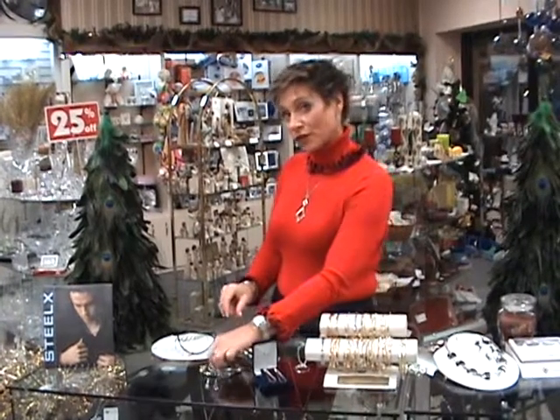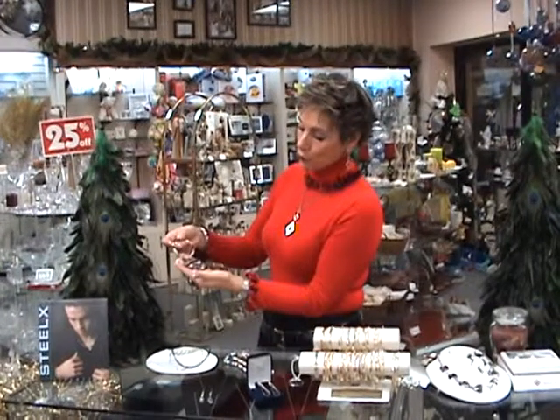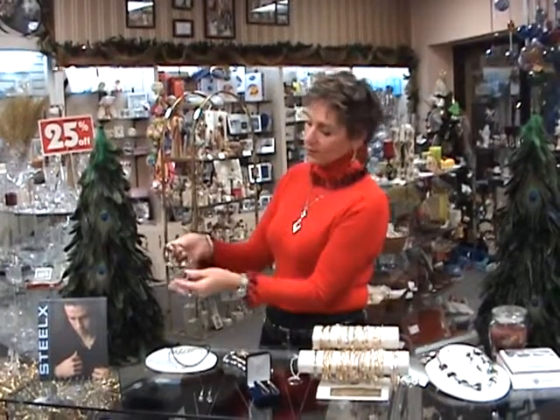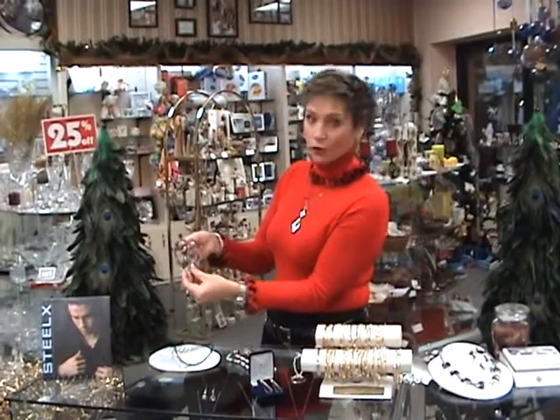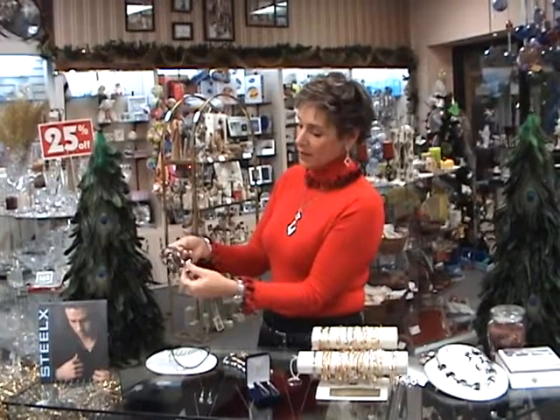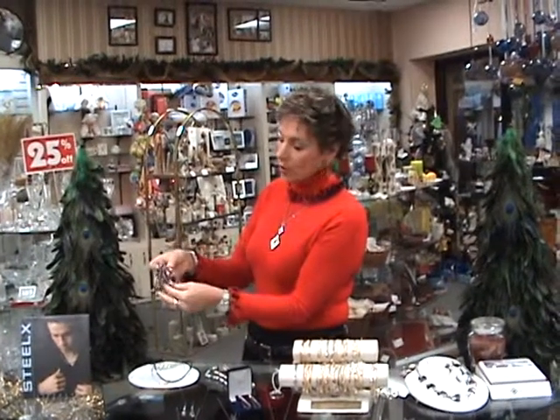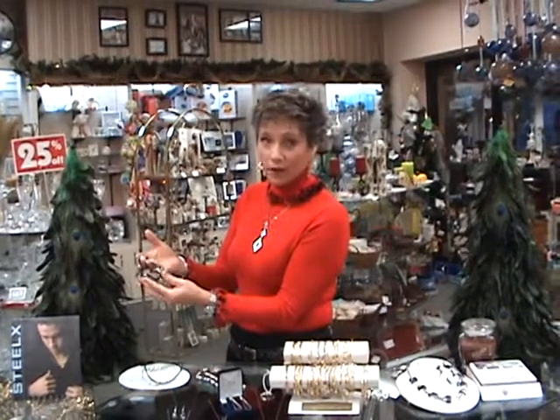If you're looking for something fun in pearls, whether you're young or old, we have great pearl bracelets in assorted colors. Stretchy to fit any wrist, in pinks, browns, greens, starting at $39.98. What a great gift — as a stocking stuffer or to add on to that ultimate gift to put under the tree.